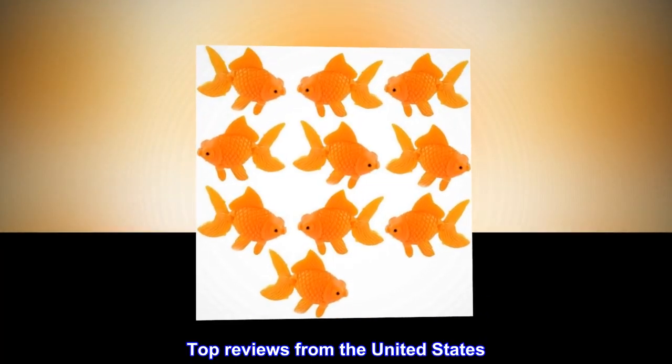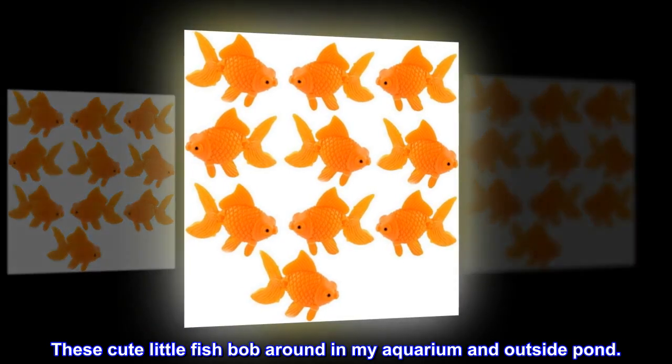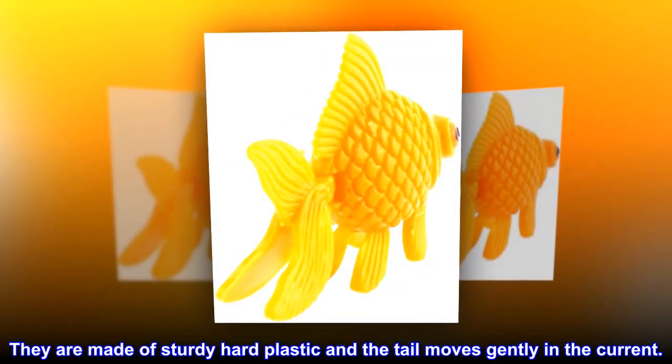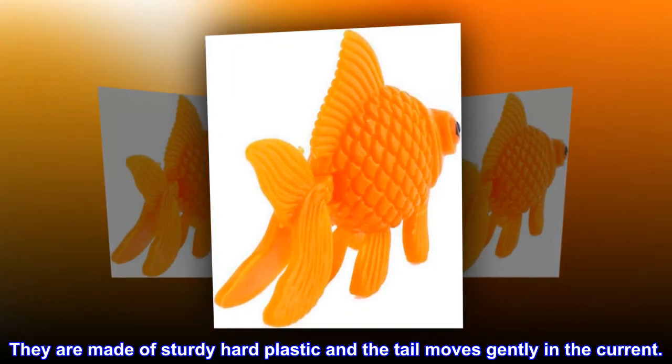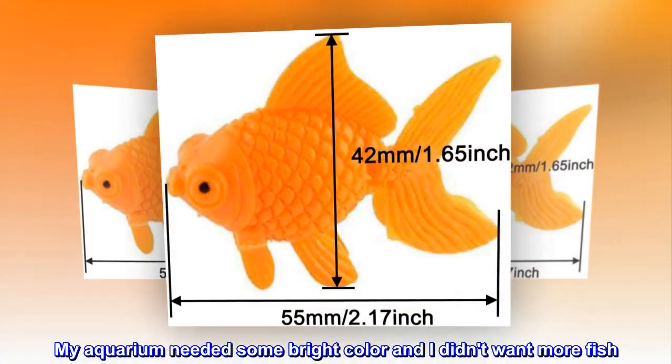Top reviews from the United States. Very cute — these cute little fish bob around in my aquarium and outside pond. They are made of sturdy hard plastic and the tail moves gently in the current. My aquarium needed some bright color and I didn't want more fish.